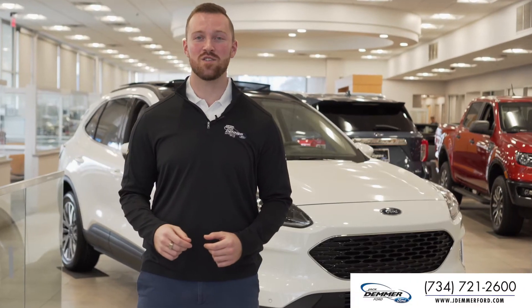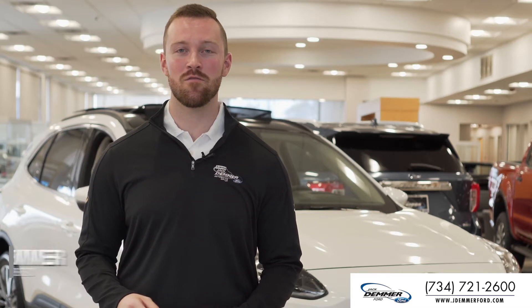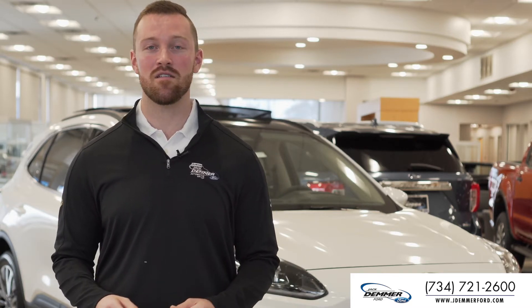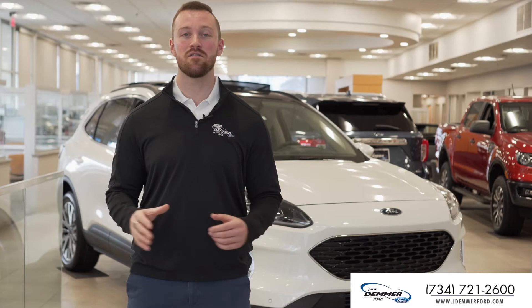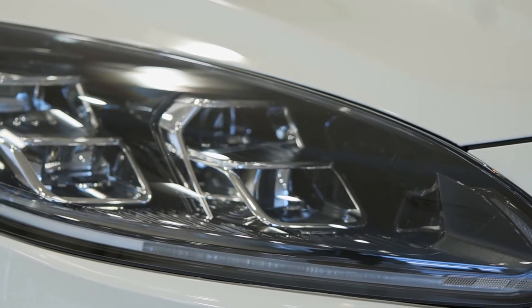It's here, the all-new 2020 Ford Escape. I'm Rob Demmer here in the Jack Demmer Ford showroom, and today we're gonna be taking a look around the all-new and redesigned Ford Escape. Our lives are always in motion, and this vehicle is engineered to meet those needs.